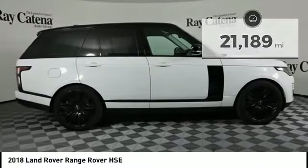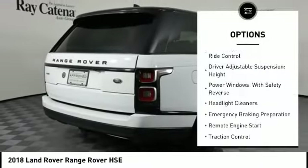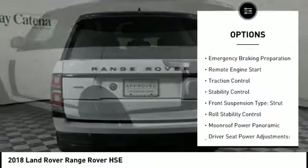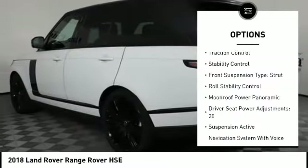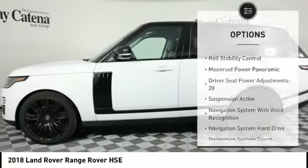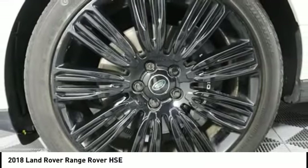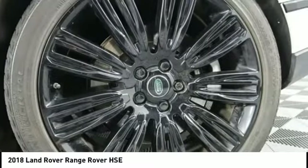Here are some of this vehicle's great options: driver adjustable suspension and height, drive control, power windows with safety reverse, headlight cleaners, emergency braking preparation, remote engine start, traction control, stability control, front suspension type strut, and roll stability control.